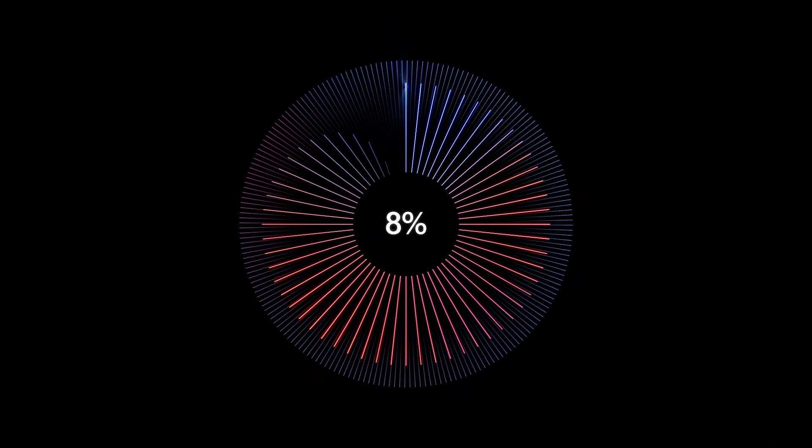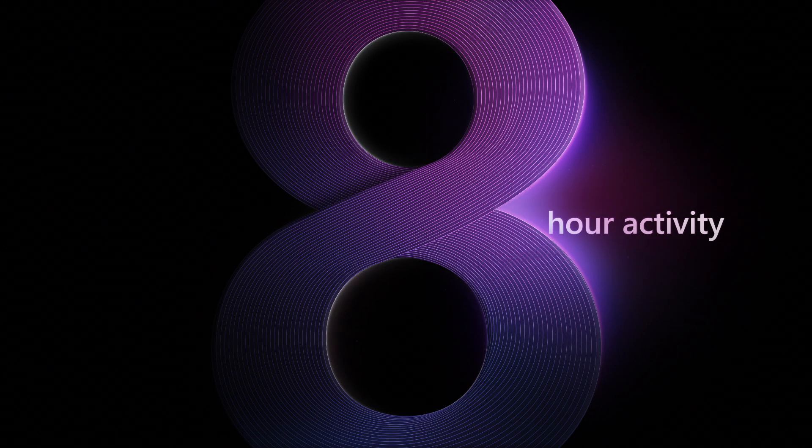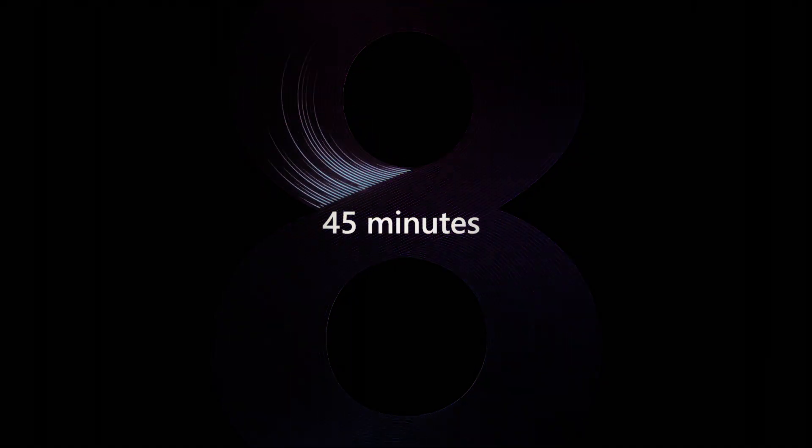When we do this, we save about 90% of the touch labor. We take an eight-hour activity of marking locations and they finish it in 45 minutes. Or an eight-shift activity they can complete in six hours.